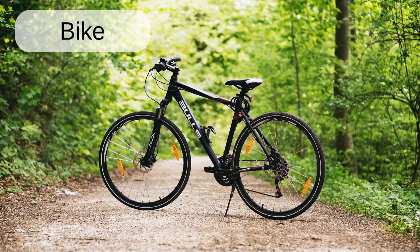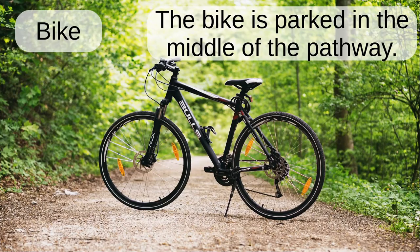Bike. The bike is parked in the middle of the pathway.